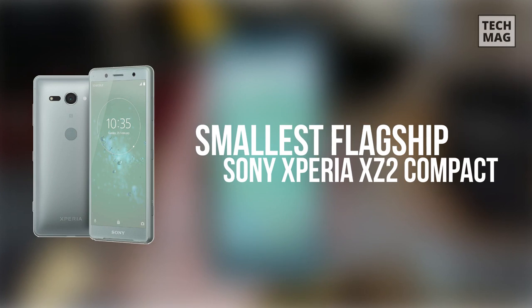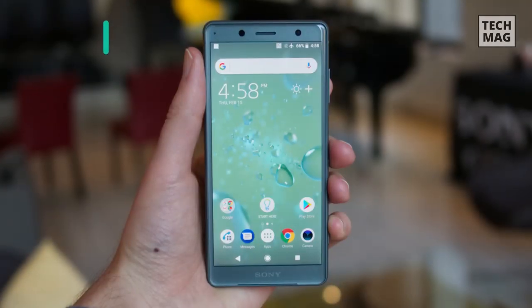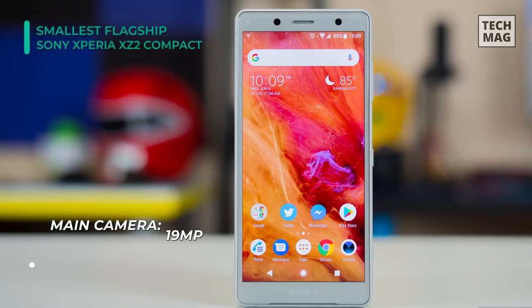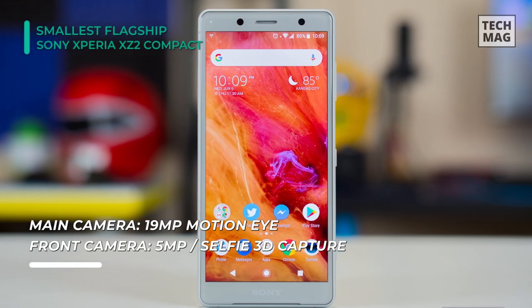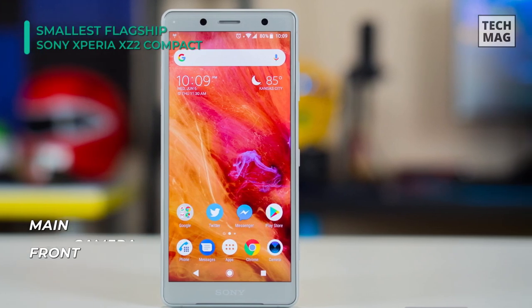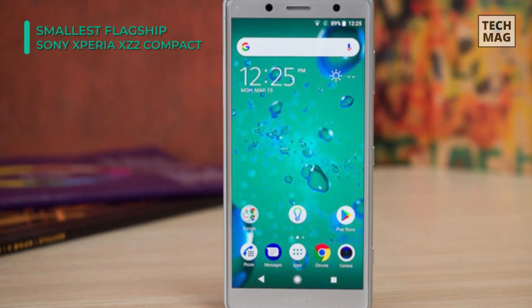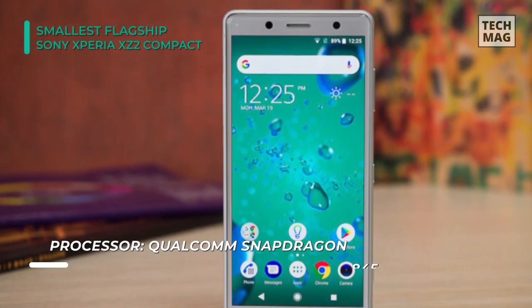Sony takes a bold step forward in the Xperia Compact Smartphone Series with the all-new Sony Xperia XZ2 Compact. This phone comes with a 5.70-inch touchscreen display with a resolution of 1080 by 2160 pixels. It is powered by an octa-core Qualcomm Snapdragon 845 processor, equipped with 4GB of RAM, runs on Android 8.0, and is powered by a 3180 mAh non-removable battery.